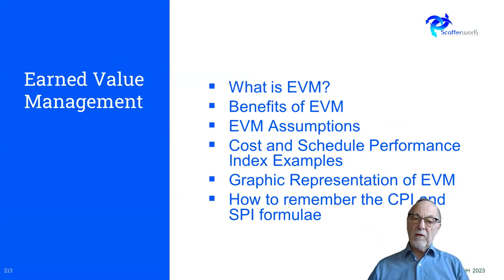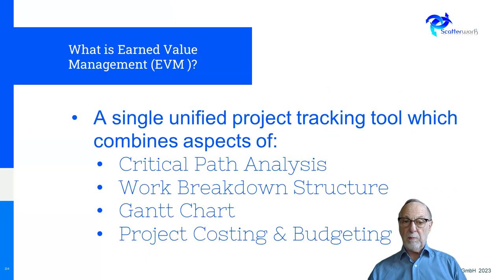So what is earned value management? What are the benefits of it? There are some assumptions, and I've given a couple of examples of the two indices that are most important — cost and schedule performance. There's a graphic representation that may help you understand it, and then a reminder on how to remember the formula if you happen to be using it for an exam. Of course, if you're using it in real life, you just look it up and use it.